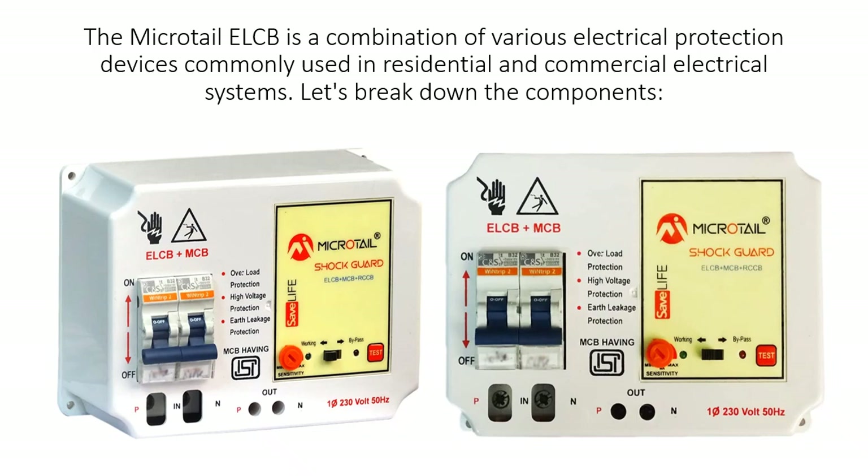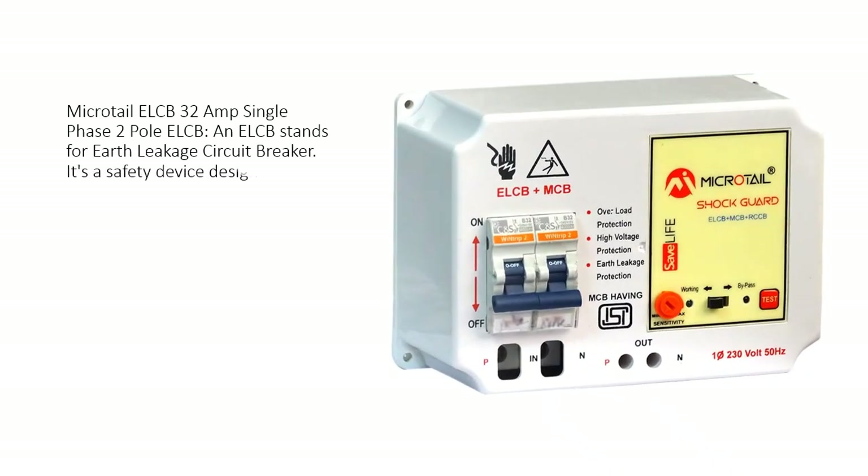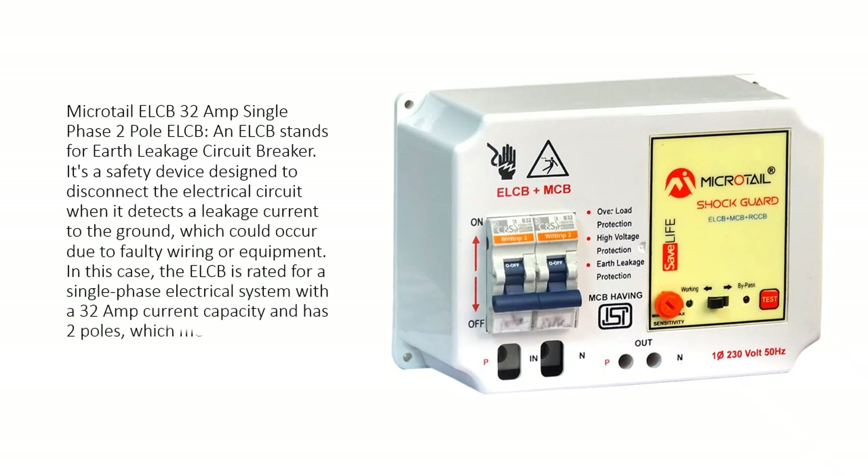Let's break down the components. ELCB stands for Earth Leakage Circuit Breaker. It's a safety device designed to disconnect the electrical circuit when it detects a leakage current to the ground, which could occur due to faulty wiring or equipment. In this case, the ELCB is rated for a single phase electrical system with a 32 Amp current capacity and has two poles, which means it can protect two electrical lines.